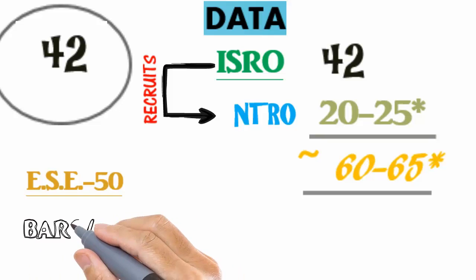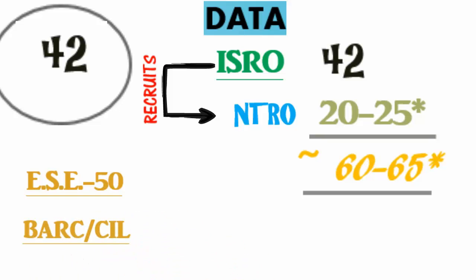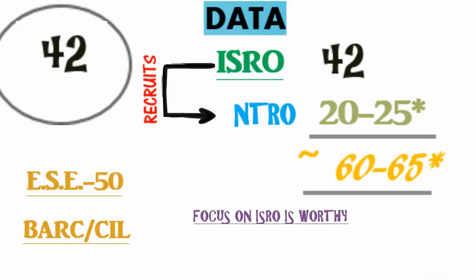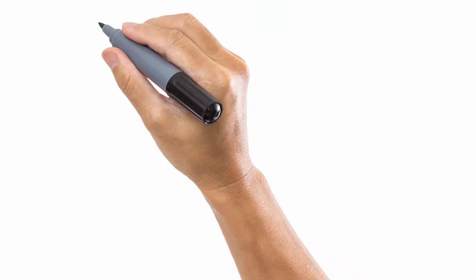Even IES has only 50 vacancies this year. CIL and BARC also have very few vacancies for ECE, yet students are actually preparing for these exams. So it's very worthwhile to devote your time to ISRO preparation. You can check out my video in the description for complete guidance on BARC and CIL exams.